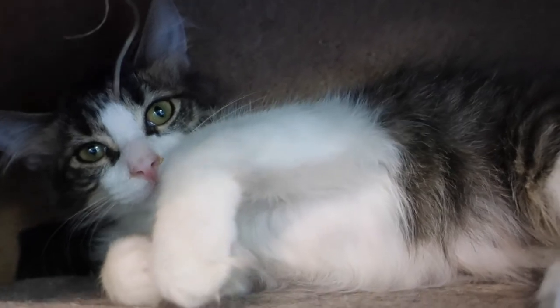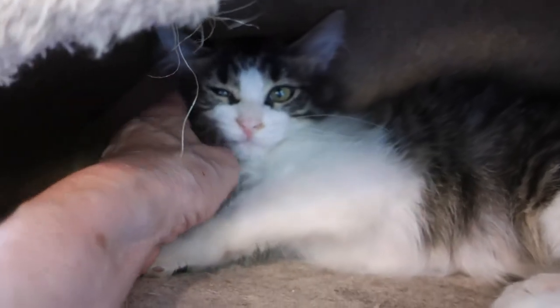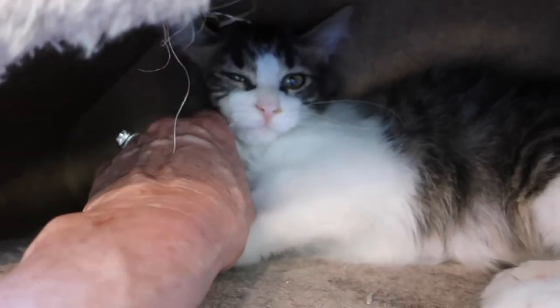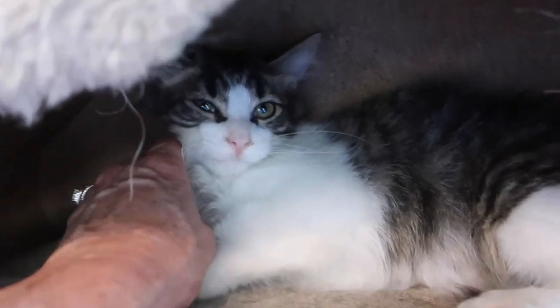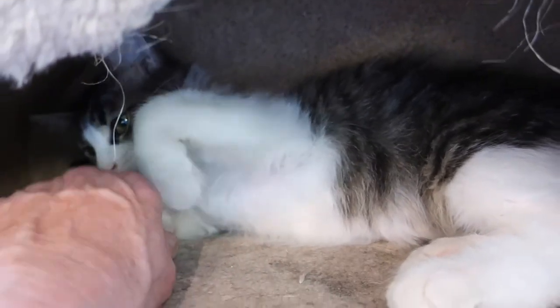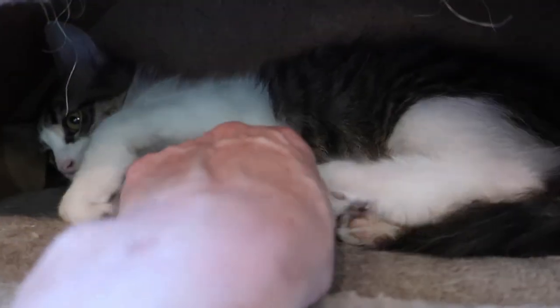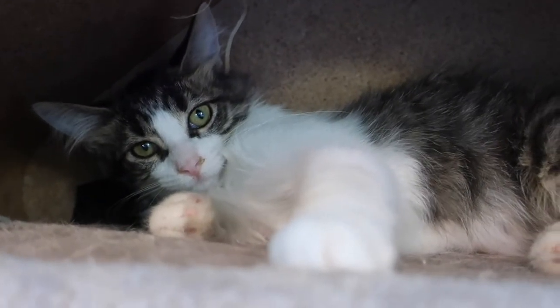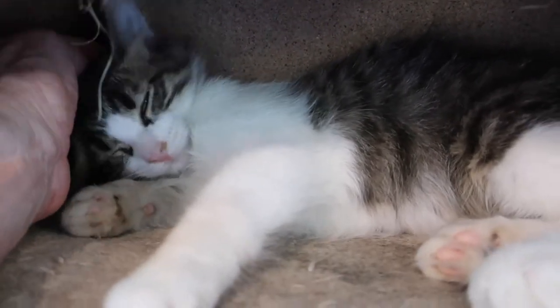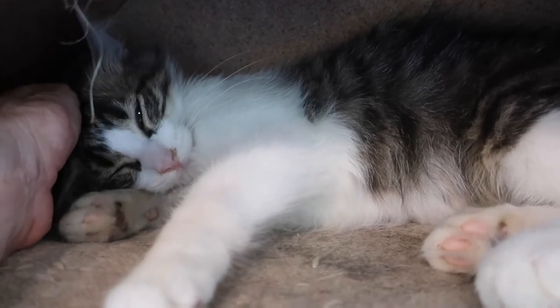When he first came in he was super shy — you couldn't even pet him or anything. Now he's much better, he gets more friendly every week. Another kitten wanted to play. I thought I'd get him listed on Petfinder so people can start looking at him, and in a couple of weeks I'll get some new video of him out playing. He lets you pet him now, he's not afraid anymore, and he loves the other kittens — he plays and sleeps with them.